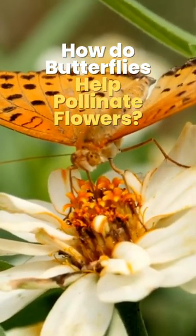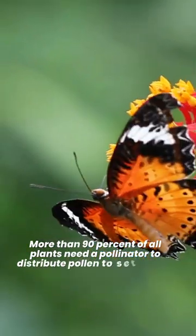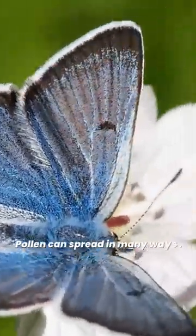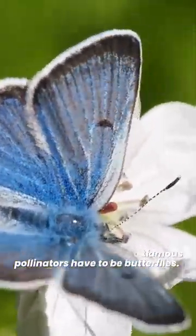How do butterflies help pollinate flowers? More than 90 percent of all plants need a pollinator to distribute pollen to set fruit and seeds. Pollen can spread in many ways. Aside from bees, our most famous pollinators have to be butterflies.